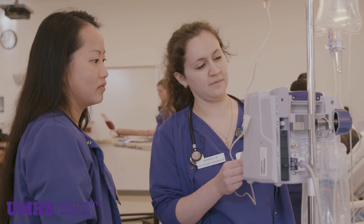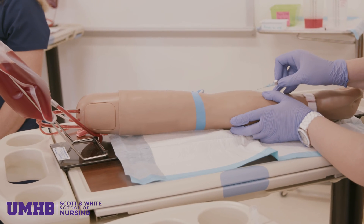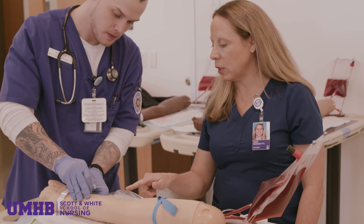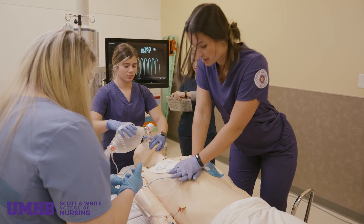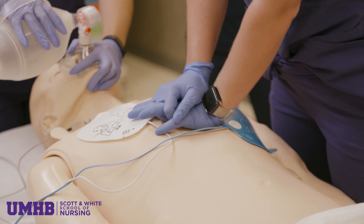Nurses naturally tend to be kinesthetic learners, and so simulation is a really great space for them to put together the knowledge that they have received in the classroom with experience in a safe space. So it helps them build their confidence and get hands-on experience. They're putting hands and feet to what they've learned in the classroom.